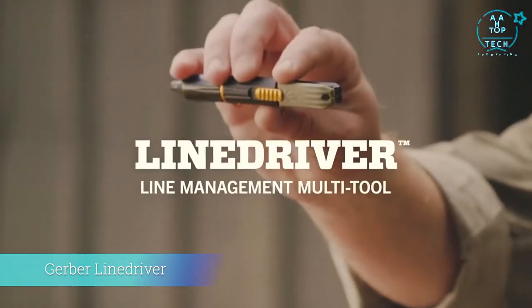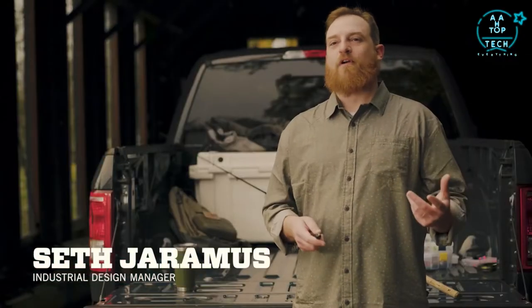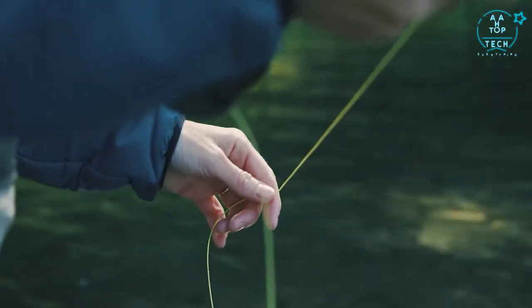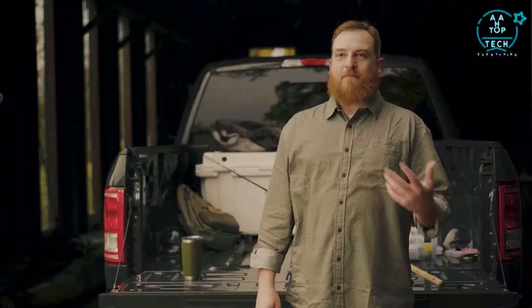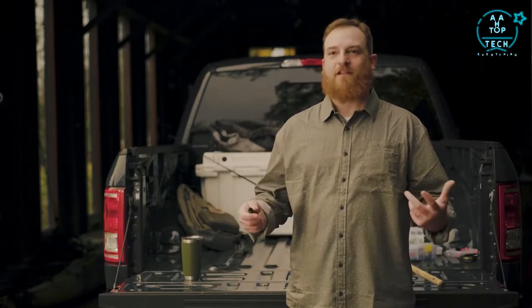This is the Line Driver by Gerber. The Line Driver really was born on the river. A friend and I were fishing and we found ourselves changing flies out so often to try and catch picky fish that the actual act of tying a knot became a burdensome ordeal. We got back to the truck, found the first piece of paper we could, sketched it out, and the Line Driver was born.